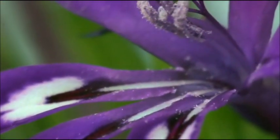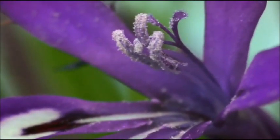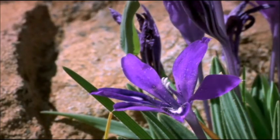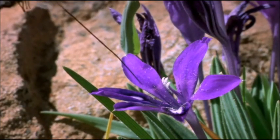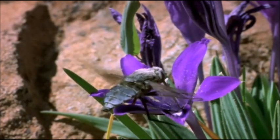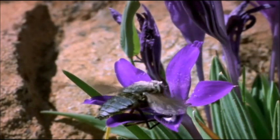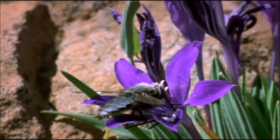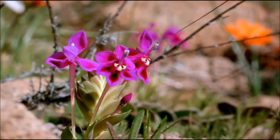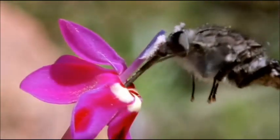The flower reaps its reward when the fly collects a face full of pollen, and carries its genes to pollinate another flower. And with a pollinator as specialised as this one, the plant can be certain that its pollen will be carried to another flower of the same species. Well, almost certain.